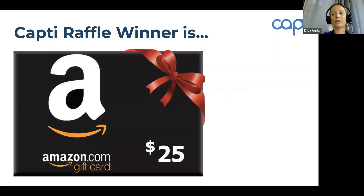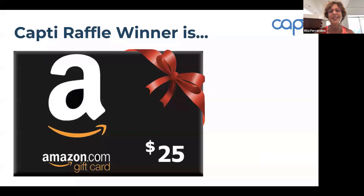All of us here at Capti want to thank you for joining us today. We have one more question from Jason Luks, who said the pricing appears to be significantly less than Kurzweil 3000 — is that accurate? That is correct, and that's why you're on the call with us today. We are delighted that you were able to join us. We did it in the time allotted — have a wonderful day, contact us if you need anything else, and we wish you all the best as you head back to school and work to accommodate your students.